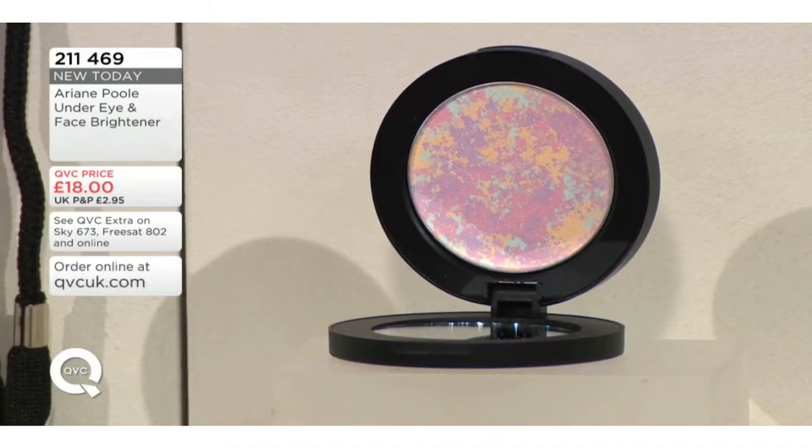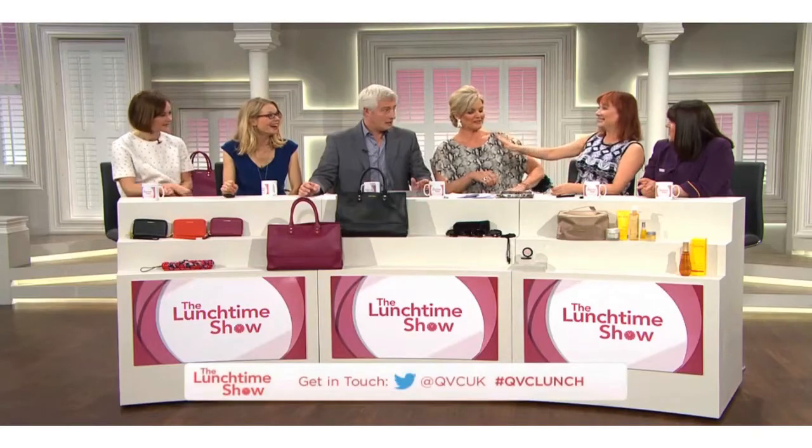This is the under eye and face brightener. You might think with all those colors it's going to make you look a bit strange, but it is absolutely brilliant. Although it's new today on air, a couple of people sneaked ahead and bought it on the website, already reviewed it and given it five stars. We did have it at the beauty bash and some people saw it and loved it. It looks a bit weird when you look at it, and when I do my celebrity clients or anyone's makeup, I pull this out and they all kind of go 'whoa.'